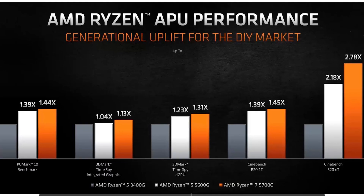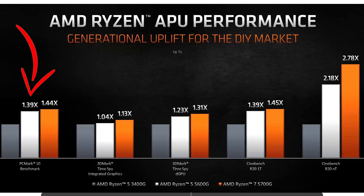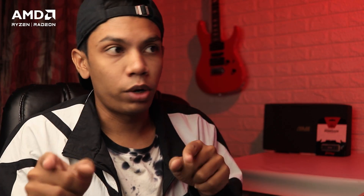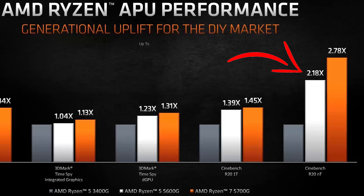Now let's move on to benchmarks. Comparing the 5600G to the previous-generation 3400G, the 5600G is 39% better in PC Mark 10 and Cinebench R20 single-threaded workloads. In R20 multi-threaded, we see more than double the performance — 118% improvement. And there is a 23% better result in 3DMark Time Spy when paired with a discrete GPU.